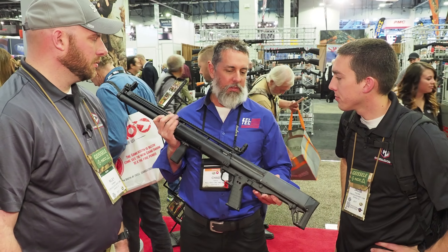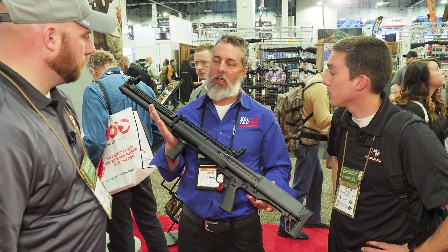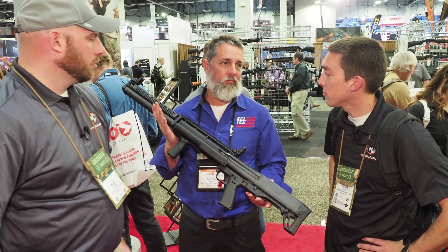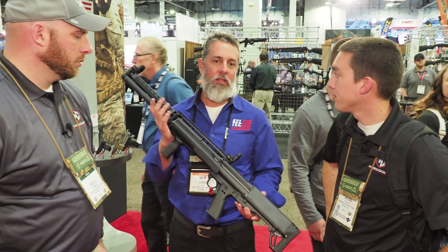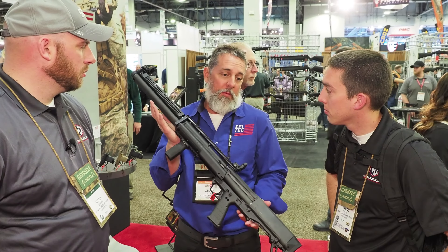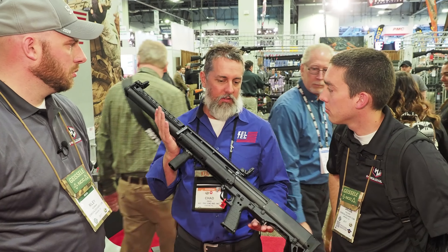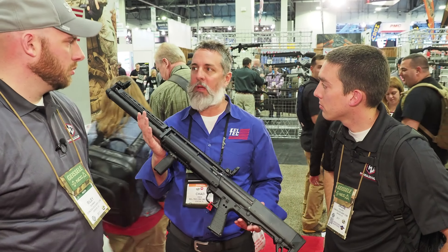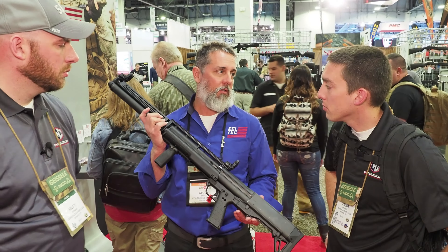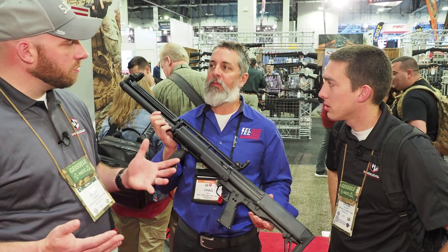Originally, we planned on building this specifically for our European friends — it needed an overall length requirement — and then we were just looking at it and thought, might as well make them domestically as well. So we brought it out here to show you guys and see if we can get any interest, and so far it's all been positive feedback. We'll probably do about 5,000 of these this year, and then if the demand keeps up, we'll add it as another SKU to our lineup.